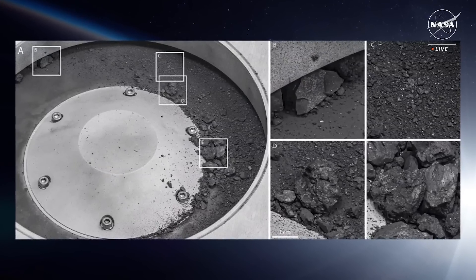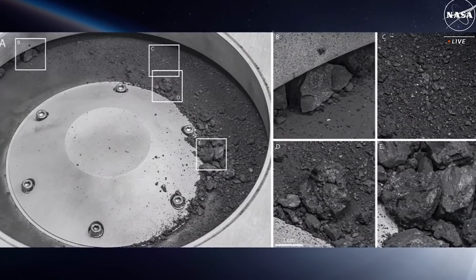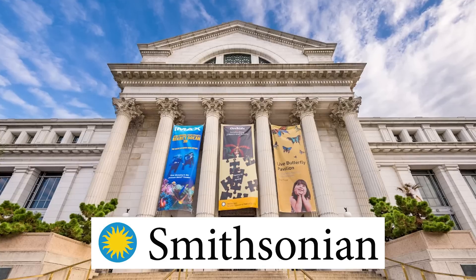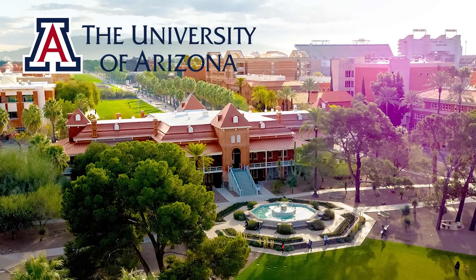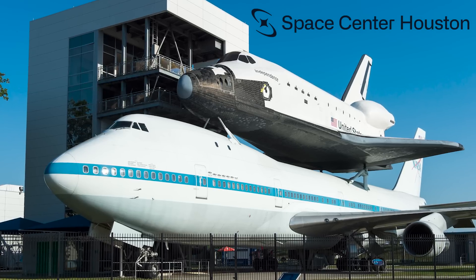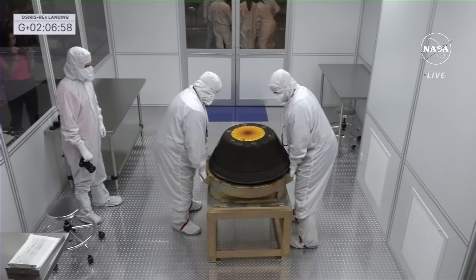This quick look at the samples shows how valuable sample return missions are — we can put them through a myriad of instruments and learn a ton. About 70% of the sample material will be stored for future generations to study. Other pieces will go to NASA's partners JAXA and CSA. Three pieces will go on public display at the Smithsonian in Washington D.C., the University of Arizona in Tucson, and Johnson Space Center in Houston. After all, this isn't just about science — it's also about inspiration.